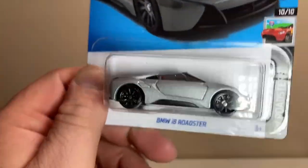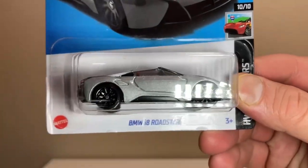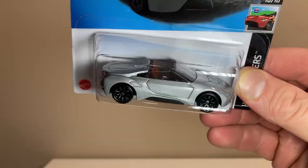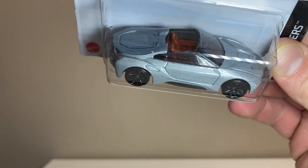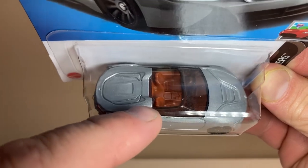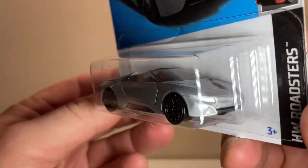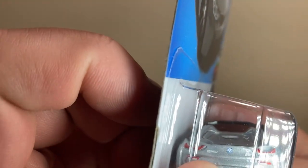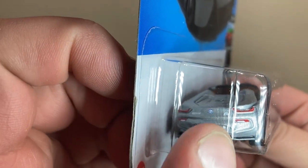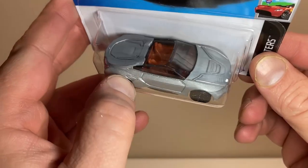Last but not least, the BMW i8 Roadster — I think this is actually the only i8 we have. Again looking really good, kind of plainly done all in nice silver paint. Got a nice caramel interior — I love that, looks like something BMW would actually do. The front is kind of void of detail but if you go to the back you get some nice tail light details and of course the BMW logo with running lights down below. Looking really really sharp.